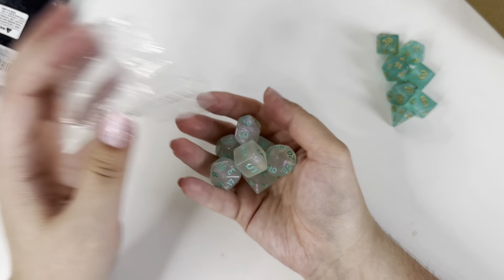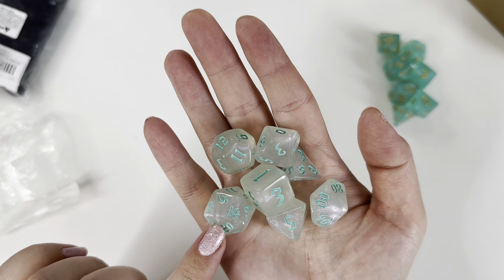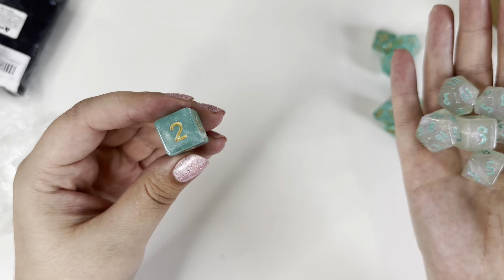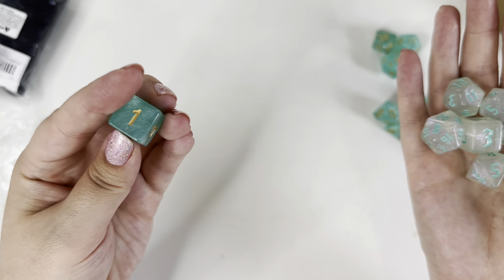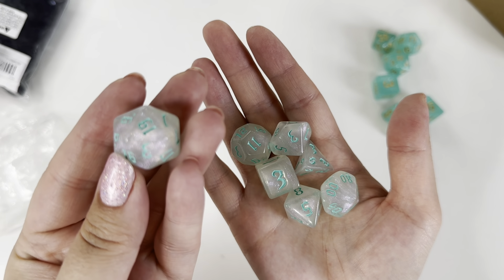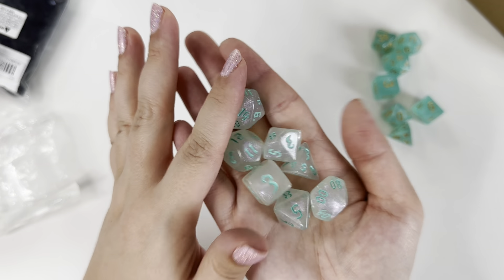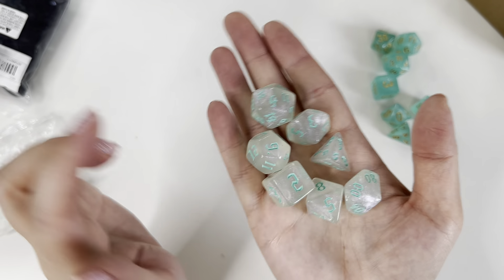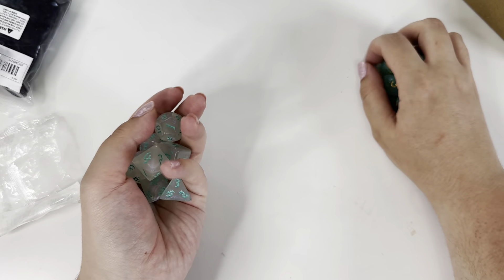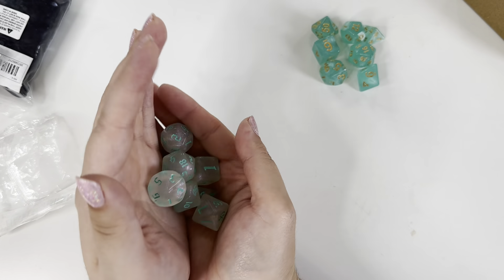For £1.09 they also had these sets. These ones are kind of a white with a glitter in them - this one has a pinky glitter inside. It's a slightly different font to most dice; this one has a really unusual and beautiful font. The glitter is showing up really nicely on camera. For just over a pound I can't believe how cheap these dice are - they're really smooth, they feel nice, and they've got a good sound to them.